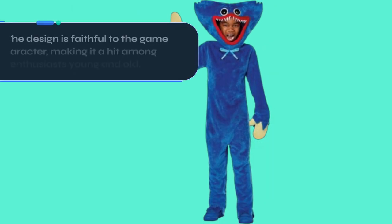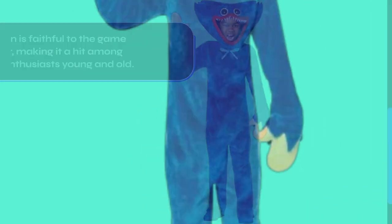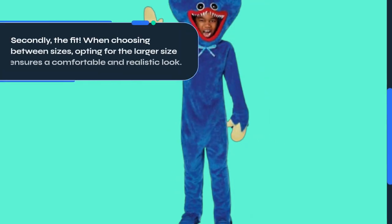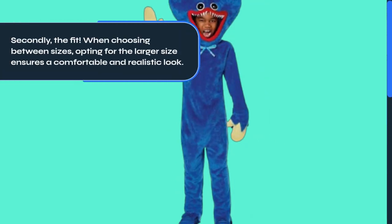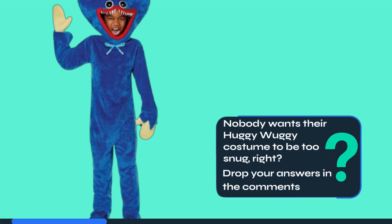The design is faithful to the game character, making it a hit among gaming enthusiasts young and old. Secondly, the fit. When choosing between sizes, opting for the larger size ensures a comfortable and realistic look. Nobody wants their Huggy Wuggy costume to be too snug, right? Drop your answers in the comments.